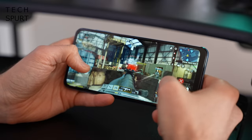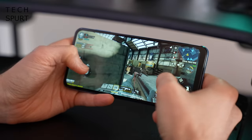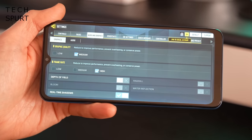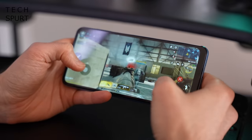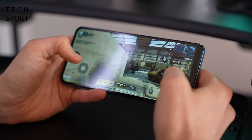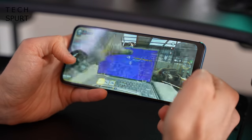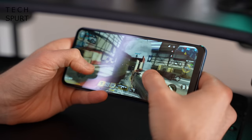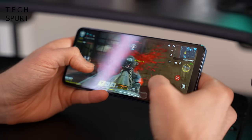To test the gaming performance of the Galaxy A32, I played some Call of Duty Mobile, which tops off at medium graphic quality and high frame rate. Absolutely no complaints from me — I didn't see a single judder. It was a nice smooth performance the entire time I was gaming, and the screen responsiveness is perfect for this kind of frantic run and gun gameplay.